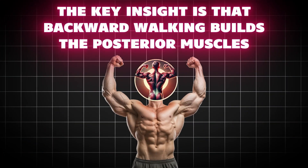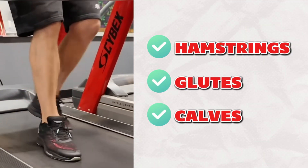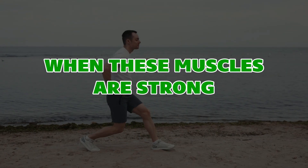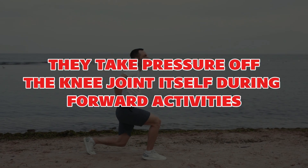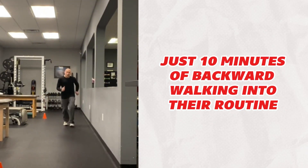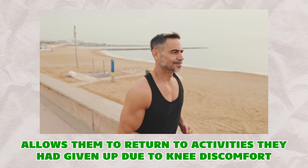The key insight is that backward walking builds the posterior muscles — your hamstrings, glutes, and calves — that act as natural shock absorbers and stabilizers for your knees. When these muscles are strong, they take pressure off the knee joint itself during forward activities. Many older adults find that incorporating just ten minutes of backward walking into their routine allows them to return to activities they had given up due to knee discomfort.